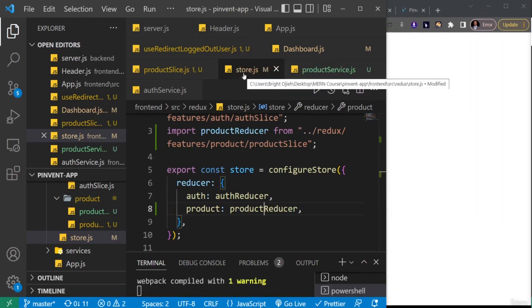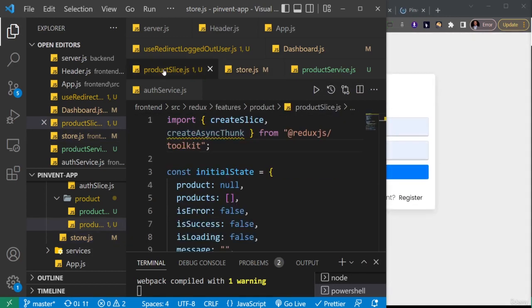I've now successfully set up Redux for the product slice. In the next video we're going to start making our HTTP requests, beginning with creating a product. Let's do that in the next one.